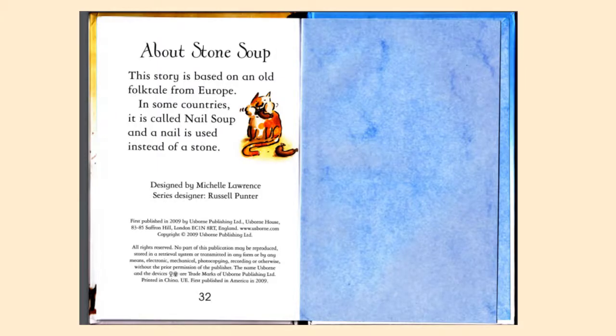Stone Soup is based on an old folk tale from Europe. Since Miss Tawana is in Europe, I decided to use this story. In some countries it is called Nail Soup, and a nail is used instead of a stone, but this version is called Stone Soup.